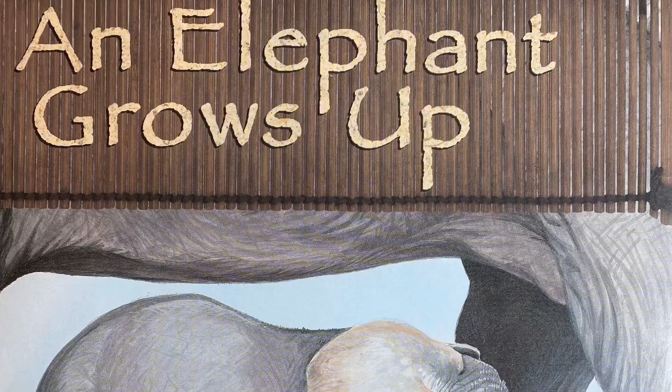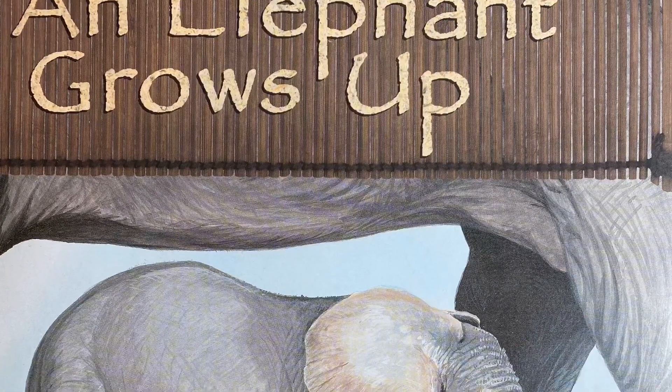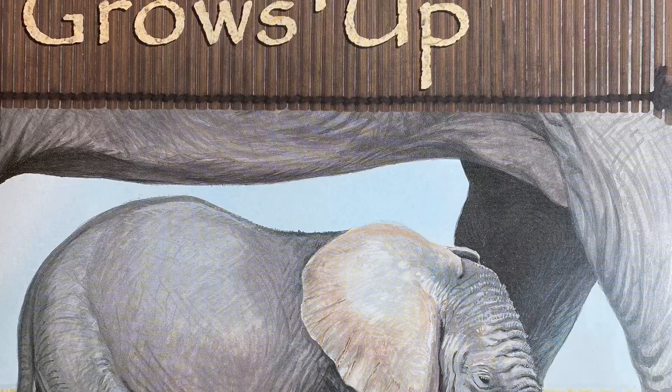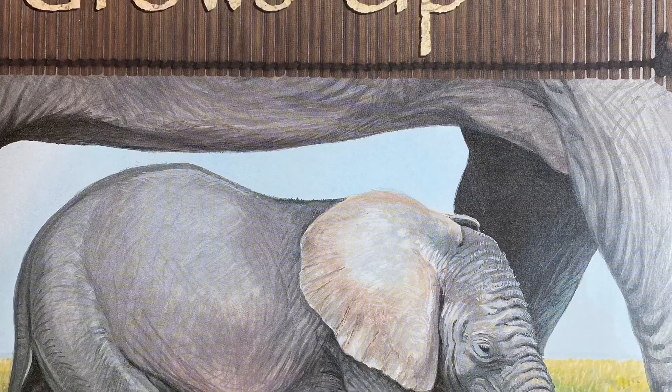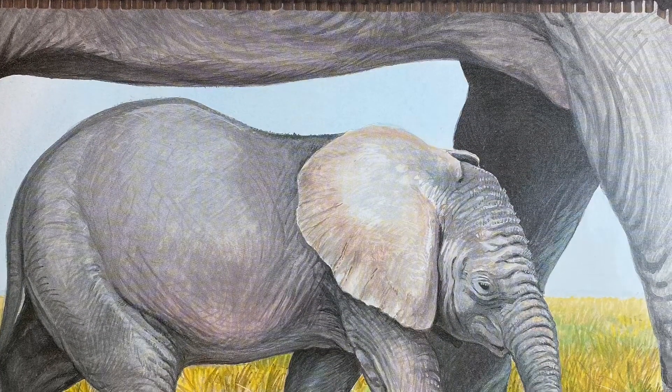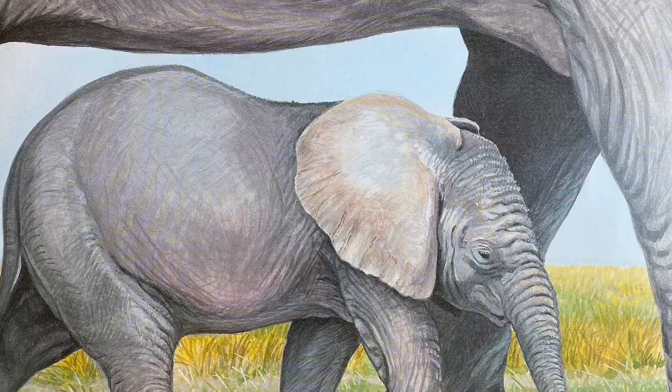Hi guys, this is Ms. J. I'm going to read you a book called An Elephant Grows Up. It's written by Anastasia Suen and illustrated by Michael L. Denman and William J. Hewitt. This book is a non-fiction book, so it's going to tell you some true information or facts about how an elephant grows up.